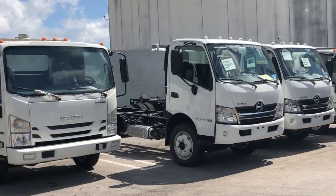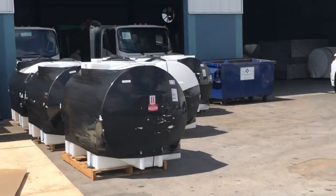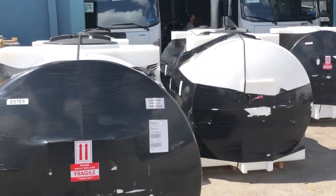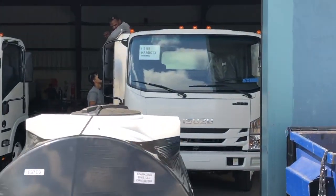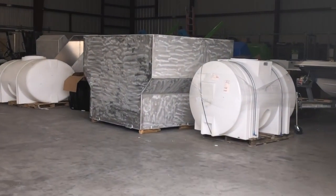We have commercial trucks. We have residential trucks being fabricated. We have some water tanks that just arrived. We actually have the largest operations facility in the world when it comes to manufacturing systems to clean dumpsters, trash bins, and compost bins.